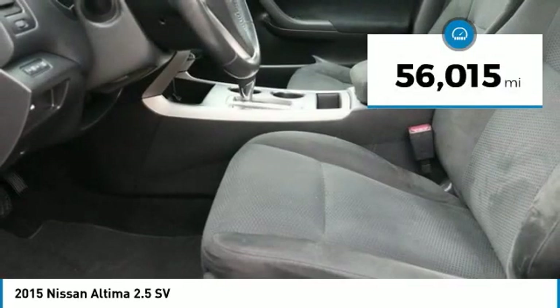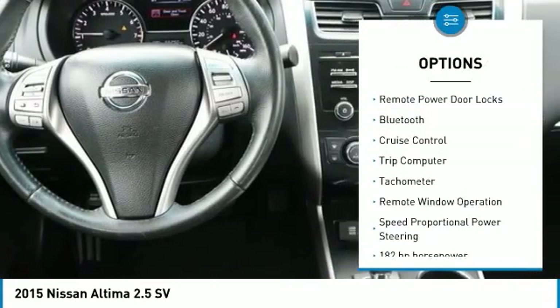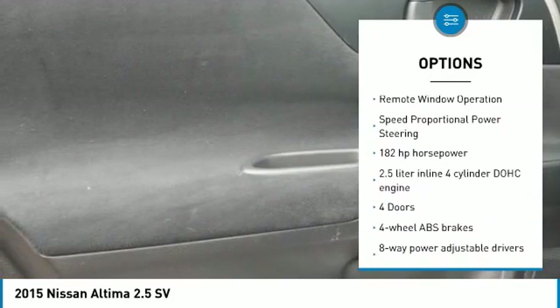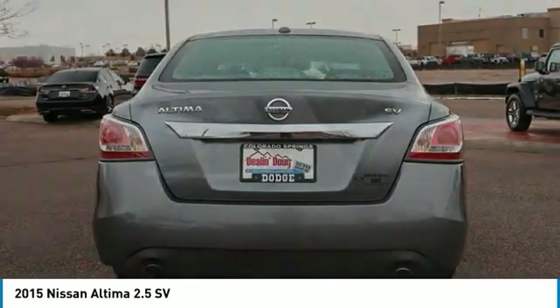This vehicle has less than 60,000 miles. Here are some of this vehicle's great options: power mirrors, stability control, remote engine start, remote power door locks, Bluetooth, cruise control, trip computer, tachometer, remote window operation, speed proportional power steering.